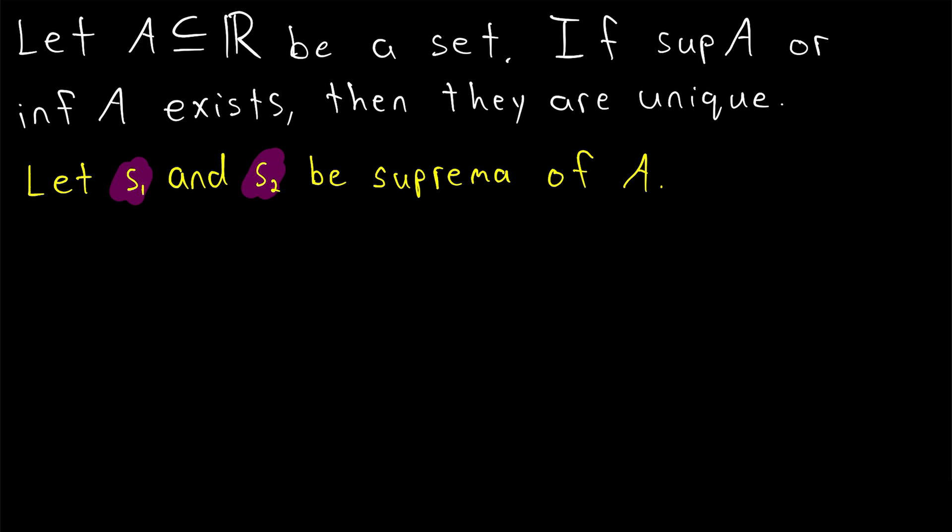Since S1 and S2 are suprema of A, they are both upper bounds of A by definition. Then since S1 is a supremum, it must be the least upper bound of A. So since S1 and S2 are both upper bounds, and S1 is the least upper bound, S1 must be less than or equal to S2.